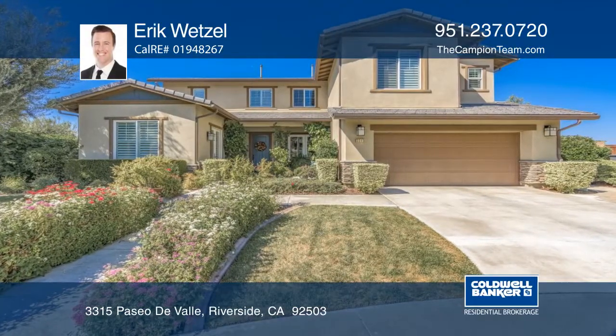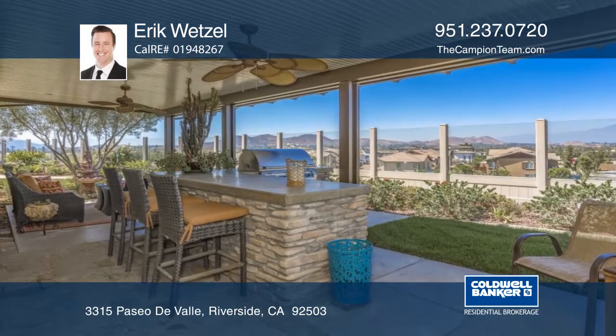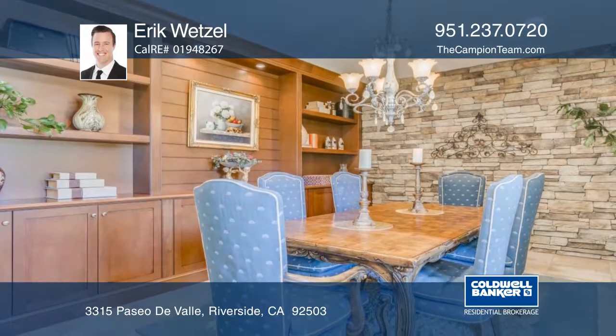This turnkey Riverwalk Vista home is located near the top of the hill for fabulous views. The backyard boasts an oversized alumawood patio cover over a built-in barbecue, stone flooring, and bar seating.